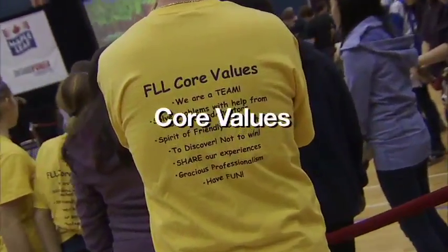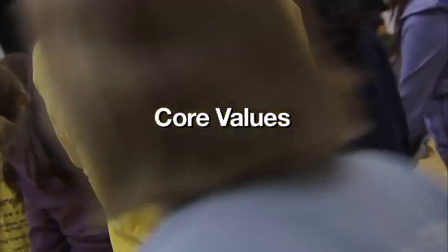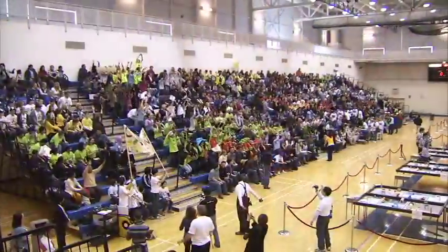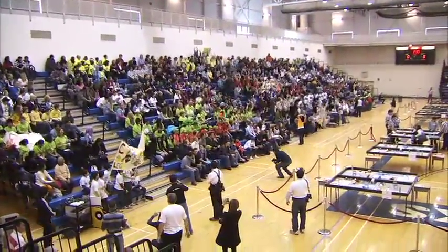The third component is the core values, and with that they're learning about teamwork and cooperation. They're also learning about how to compete, but also be gracious professionals with those people that they're competing against.